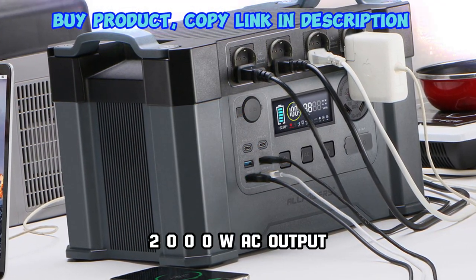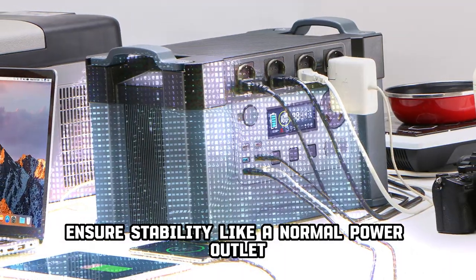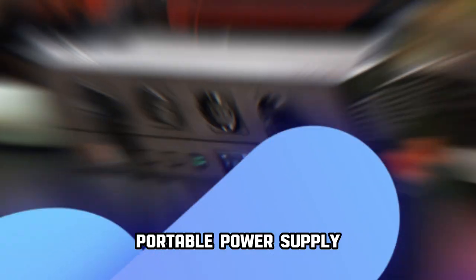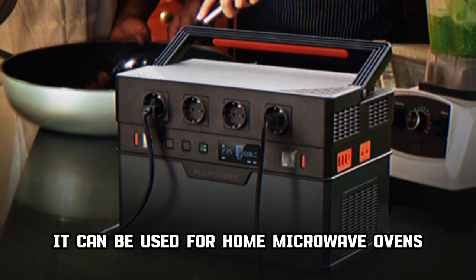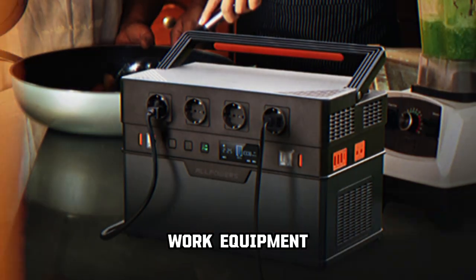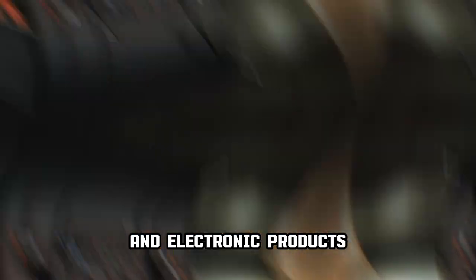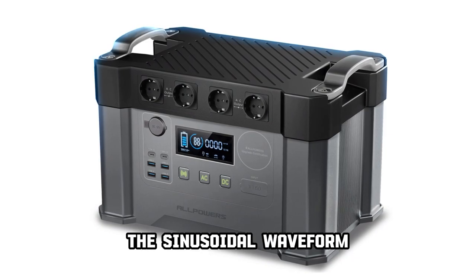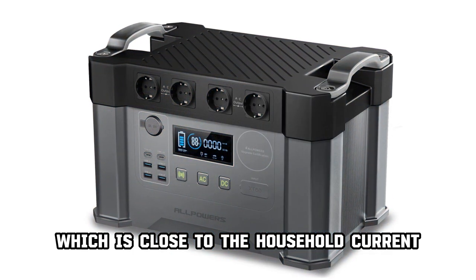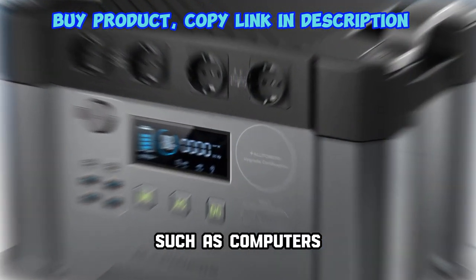Pure sine wave 2000W AC output ensures stability like a normal power outlet. Alpower's portable power supply can be used for home microwave ovens, work equipment, electric cars, outdoor lighting, and electronics such as small refrigerators or notebook PCs. The sinusoidal waveform, which closely matches household current, also allows the use of precision-frequency devices such as computers.